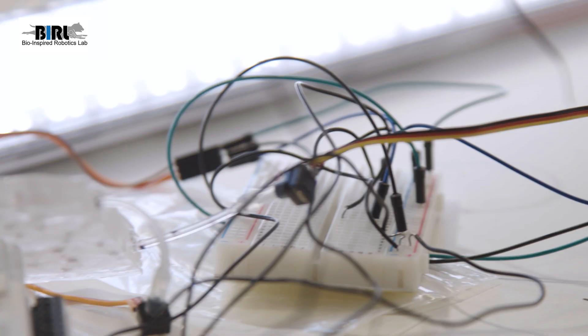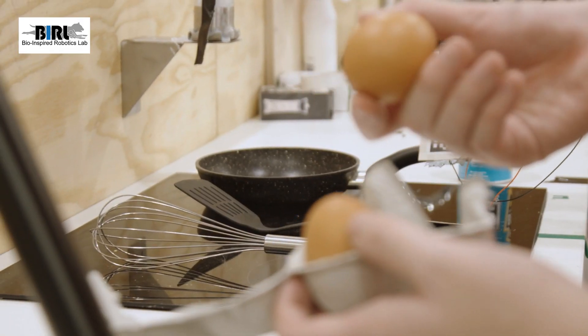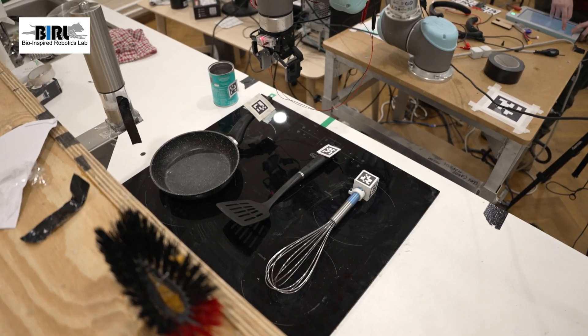We do lots of projects related to replicating that, to try and get the same information for robots to learn. At the festival we'll be demonstrating a few robots. We'll have one that's learned to cook — how to cook omelettes and scrambled eggs in the best way.